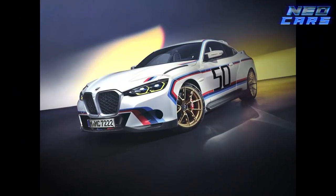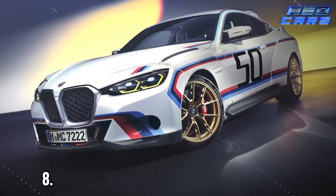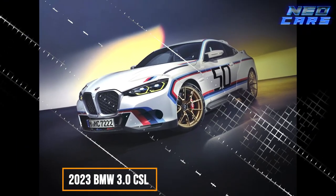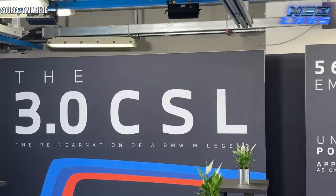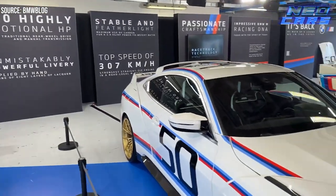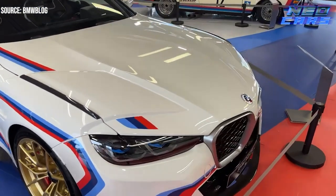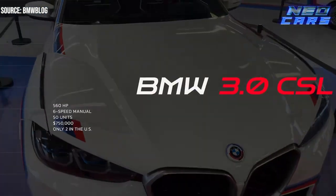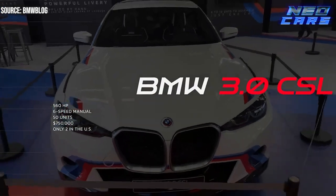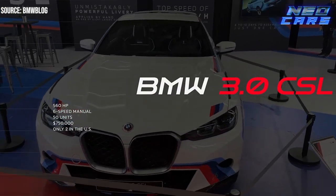Let's start with something that's more exclusive than a VIP backstage pass to a Rolling Stones concert: the 2023 BMW 3.0 CSL. If you're a fan of nostalgia mixed with modern tech, prepare to swipe right on this beauty. BMW's paying homage to the 1972 original Batmobile by rolling out just 50 of these, each with a jaw-dropping price tag of $750,000.